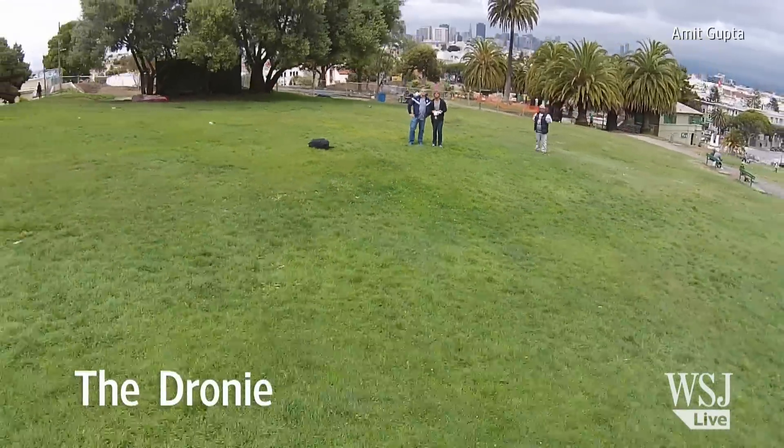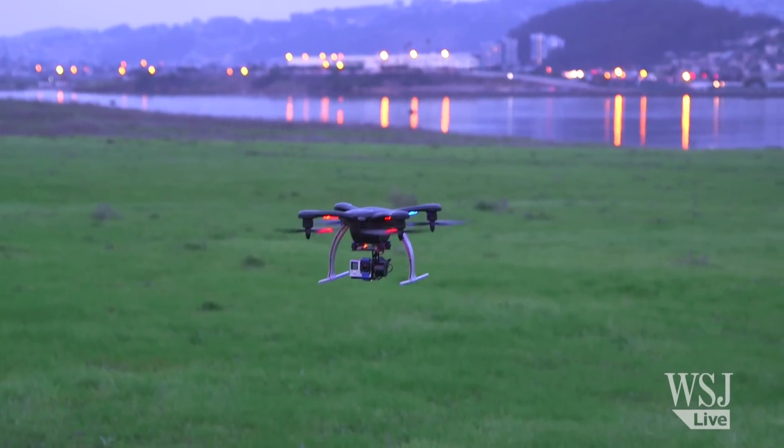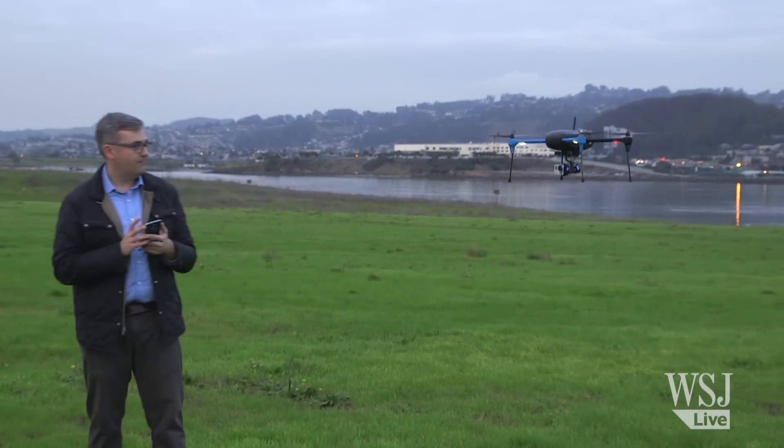Like the dronie, where the camera sweeps away for a dramatic reveal. Both the Ghost and the Iris Plus can do one more, even cooler trick — now drones can follow you around by tracking your cell phone. It's like the ultimate selfie machine.